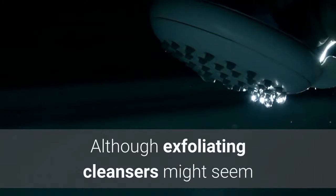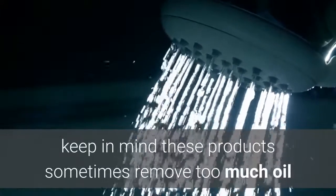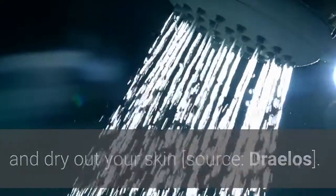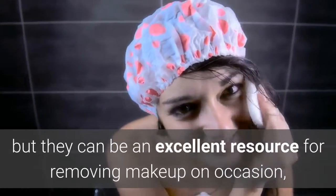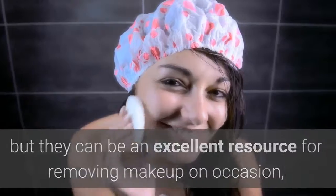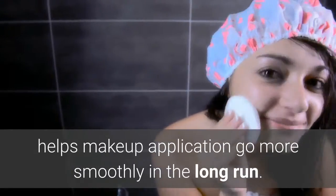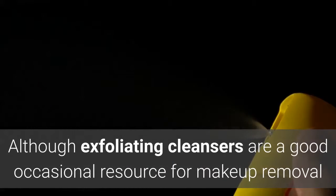Although exfoliating cleansers might seem like a great way to remove oil buildup on your skin, keep in mind these products sometimes remove too much oil and dry out your skin. For this reason, they're not always recommended for daily usage, but they can be an excellent resource for removing makeup on occasion, as well as cleansing your skin on a weekly basis, which helps makeup application go more smoothly in the long run. Although exfoliating cleansers are a good occasional resource, the next type of makeup remover performs on a daily basis.